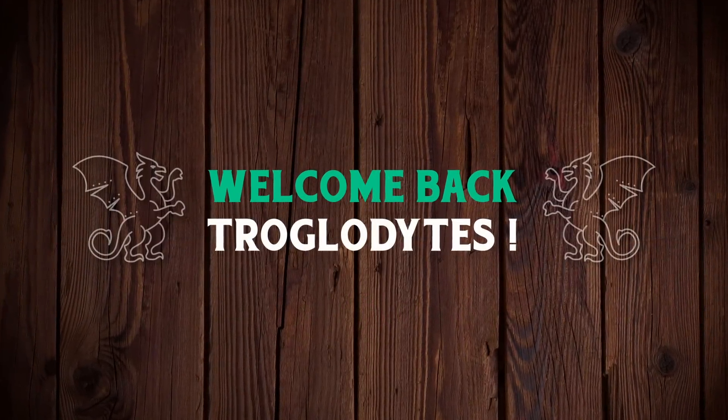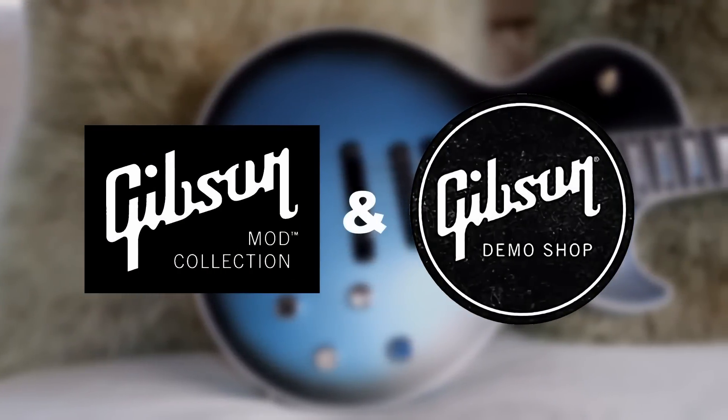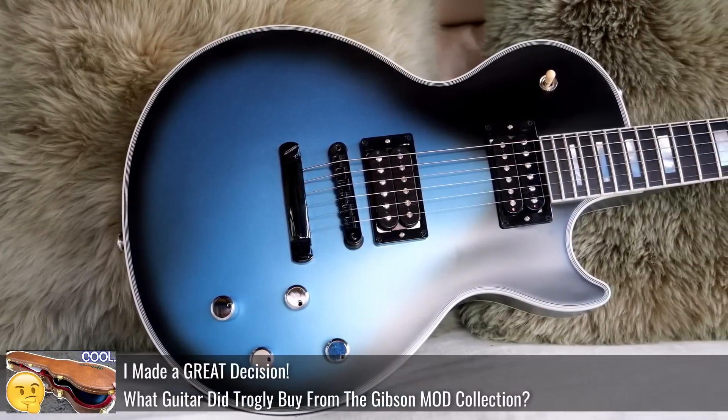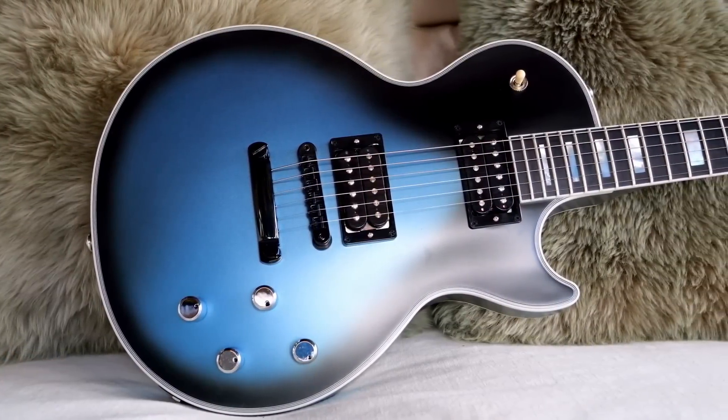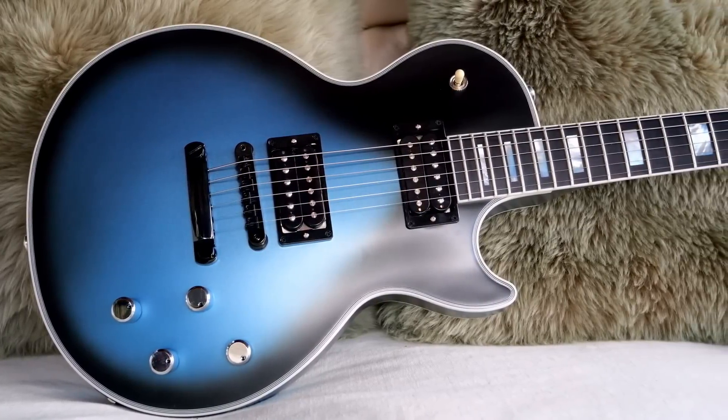Welcome back troglodytes to your daily dose of guitar information, the Trogly's Guitar Show. It's time for that weekly mod collection demo shop update. We had a lot of fun last week when I bought one and had you guess, so I did it again. Can you successfully guess which one of the mod collection guitars I bought this week? Let's dive right in.